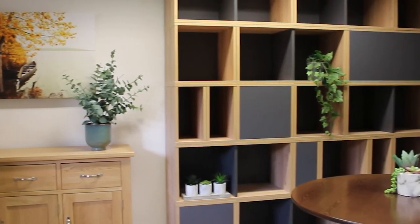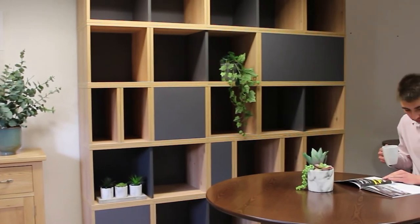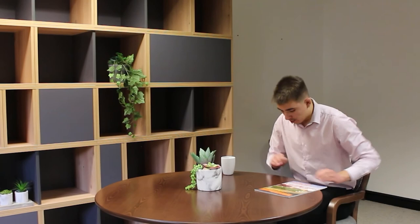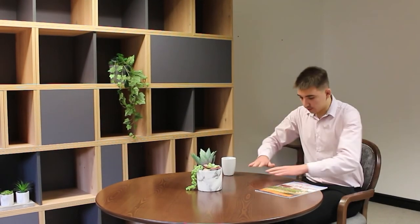Whilst these tables are less stable than our four-legged tables, there's no need to worry about them getting knocked or falling over. The heavy metal base is more than enough to keep it stable and upright.